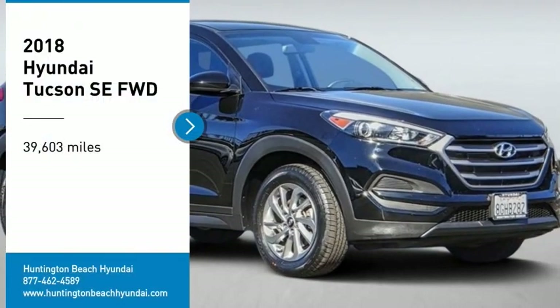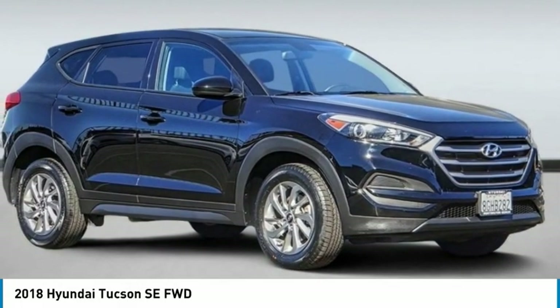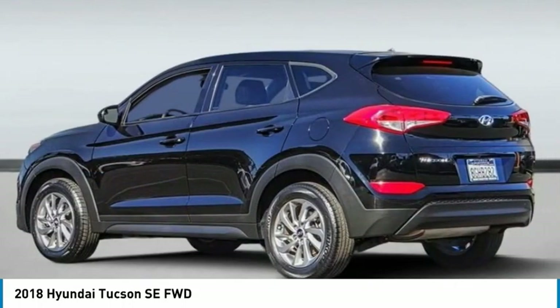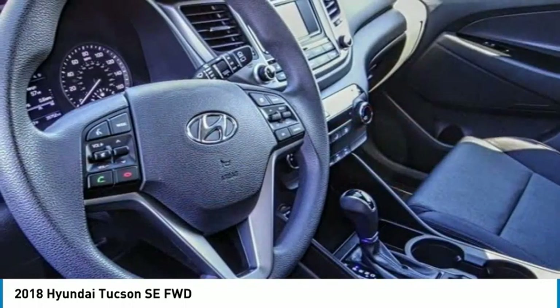Make a great choice today with the 2018 Hyundai Tucson. The Hyundai Tucson is Hyundai's first CUV to be designed in Europe.